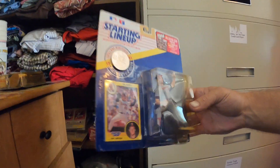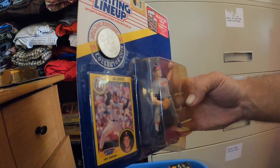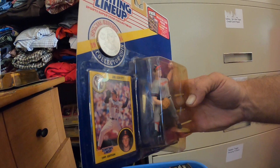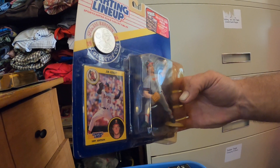Jim Abbott was a one-armed pitcher. He had a nub — he put his glove on the nub, and then when he threw the ball, he put the glove on his good throwing hand. Pretty cool.